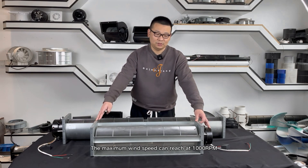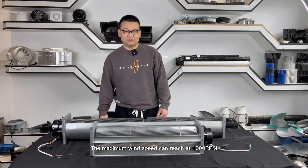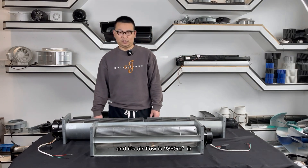The maximum wind speed can reach 1000 RPM, and its airflow is 2,850 cubic meters per hour.